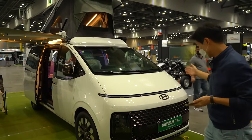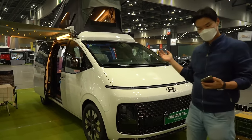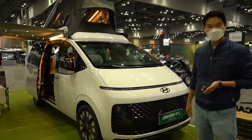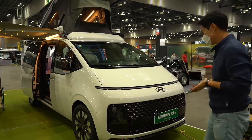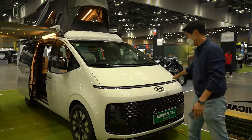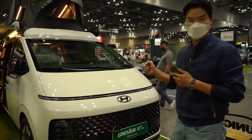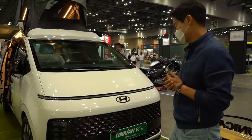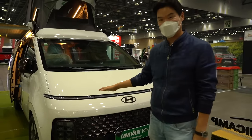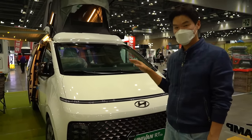Let me show you this Hyundai camper based on the 2021 Hyundai Staria. It's a new MPV from Hyundai. I really like the new look — it reminds me of RoboCop and also the troopers from Star Wars. I think it looks pretty good.